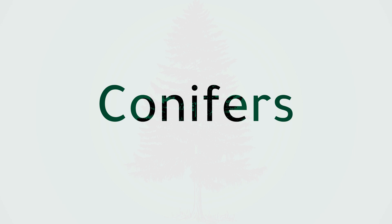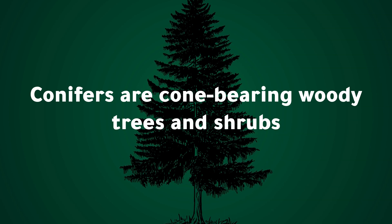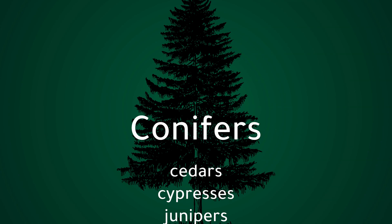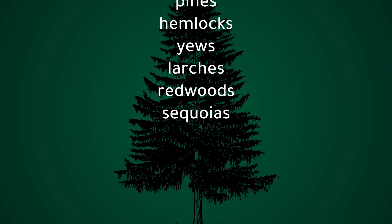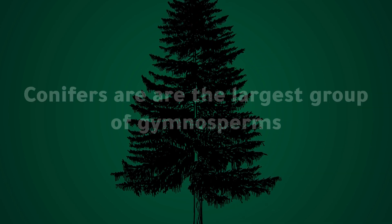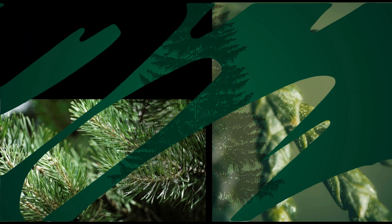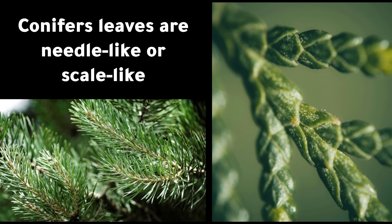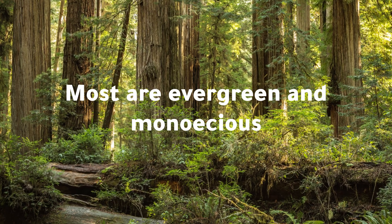Conifers are cone-bearing woody trees and shrubs. Conifers include cedars, cypresses, junipers, firs, spruces, pines, hemlocks, yews, larches, redwoods, and sequoias. Conifers are the largest group of gymnosperms. Conifer leaves are needle-like or scale-like, and most are evergreen and monoecious.